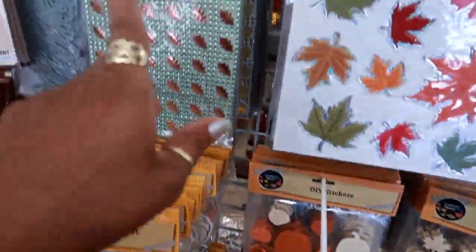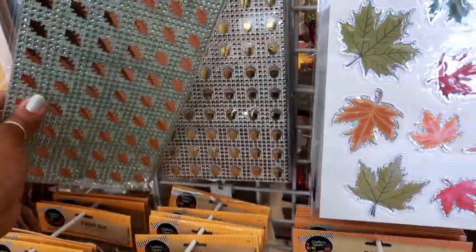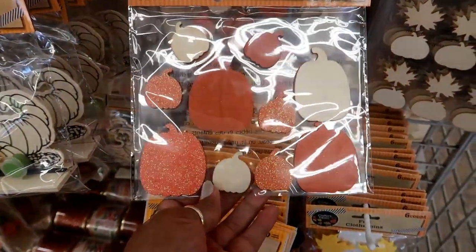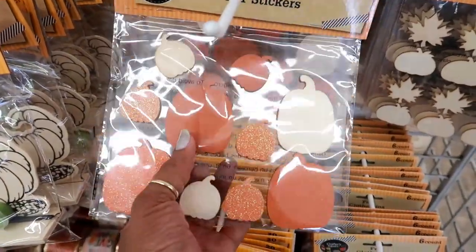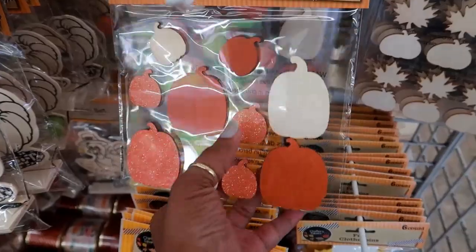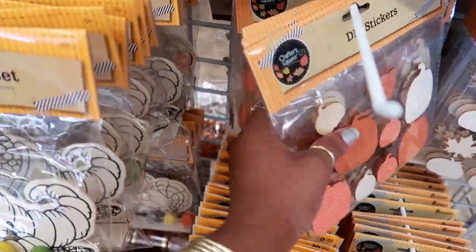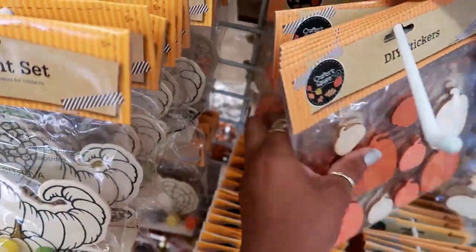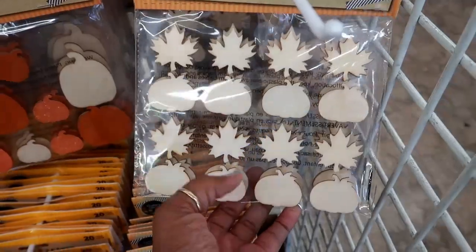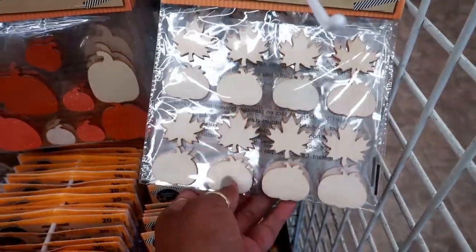Over here they have a lot of centerpieces and ribbon mesh. I did show you guys these — the adhesive diamond wrap in different ones: acorns, leaves. But I didn't see these DIY stickers before — those are cute and they are wood. So these are wood stickers, and a few of them have glitter on them. And then they have this one too.